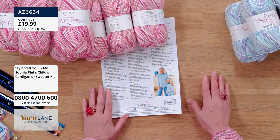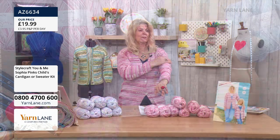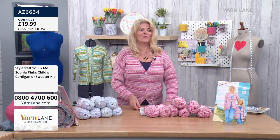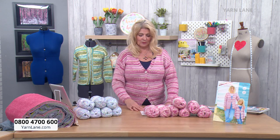So we're looking at the pink at this point. It's a really lovely variegated pink - it just makes it look like it's incredibly intricate, like you've done some fair isle, but you really haven't, and it is really soft and cuddly.